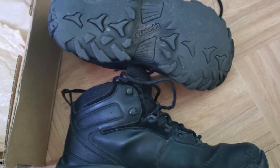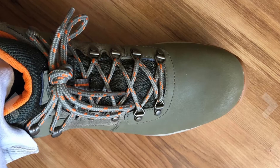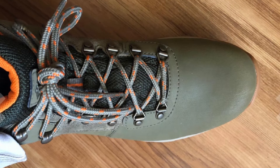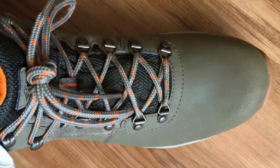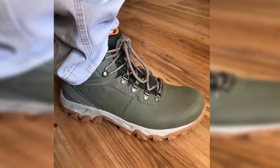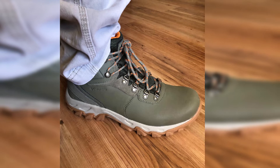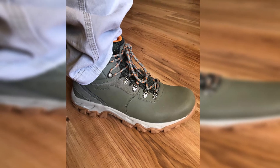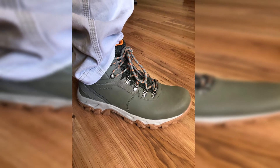The Columbia Men's Newton Ridge Plus Waterproof Hiking Boot has a shaft that measures 5 inches from the arch, and the heel is 1.5 inches. The boot collar and tongue are padded to increase comfort and keep the feet from fatigue. The outsole incorporates Omni-Grip technology that helps to keep you stable even in muddy terrain. The Newton Ridge Plus Roman II contains a lace-up closure that is adjustable and ensures a secure fit. The traction rubber sole provides reliable grip.